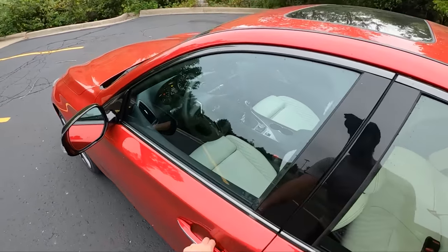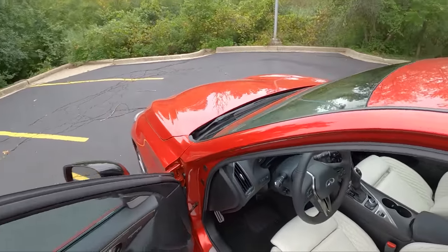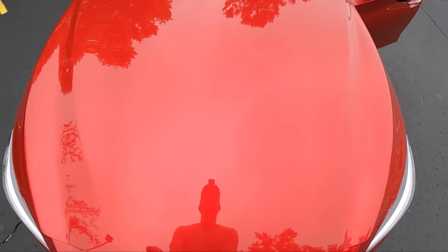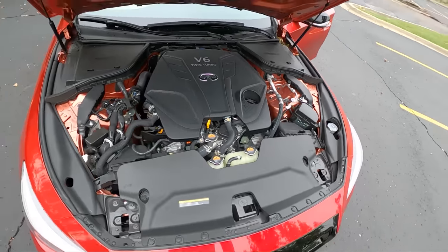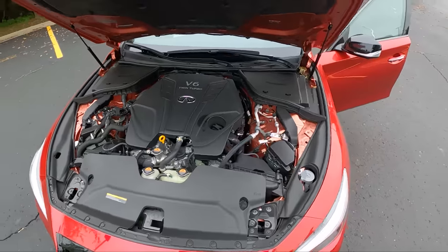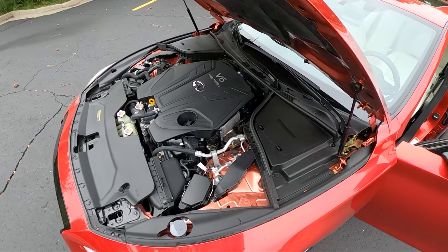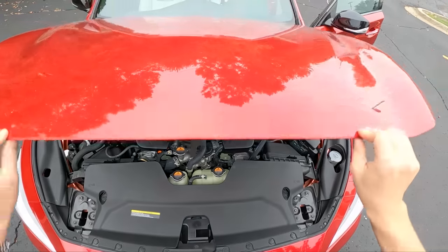Let's pop the hood and look at this 3-liter twin-turbo V6 — a pretty familiar-looking powertrain. It makes good power and gets decent fuel economy considering this is a four-door all-wheel drive sedan, rated for 16 in the city and 26 on the highway. 400 horsepower.